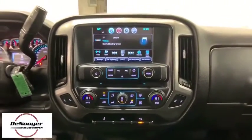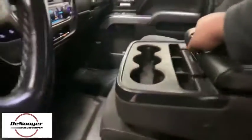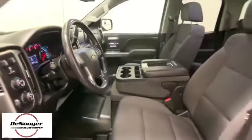Remote keyless entry, panic alarm, brake assist, Sirius satellite radio, HD radio, overhead console, tachometer. Take this vehicle for a spin and see why so many shoppers are now proud owners.